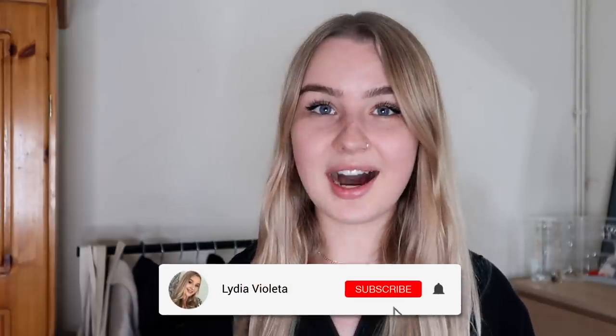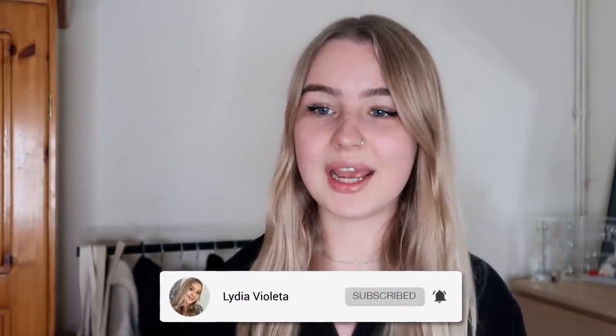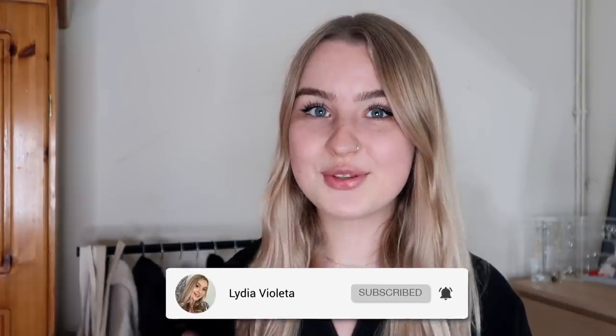Hey guys and welcome back to my channel. Believe it or not, I am actually moving out of this house in around two weeks, and over the year that I have been here I have somehow managed to accumulate a lot of stuff. So today I thought I'd go through my wardrobe, this rail, and this chest of drawers and clear out all of the clothes that I don't wear that often.